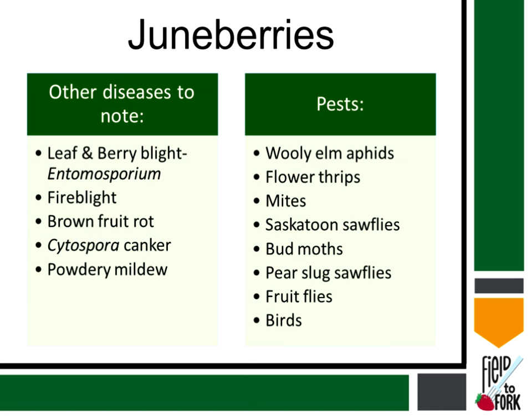Kim was the other research specialist in horticulture here in Williston and her priorities were the fruits, so that wasn't part of my job description, though I helped with harvesting and taking care of some of those things. She dealt with a lot more of these pests and issues than I did. The pests are numerous, but the biggest one for us has been the birds. I'll also note the woolly elm aphid, flower thrips, mites, Saskatoon sawflies, bud moths, pear slugs, sawflies, fruit flies, and birds.